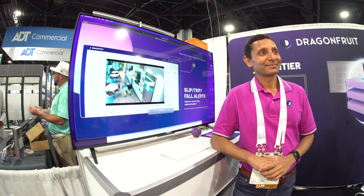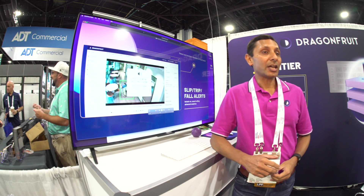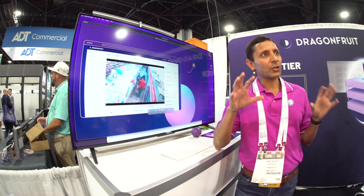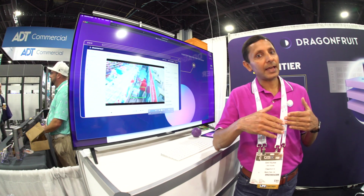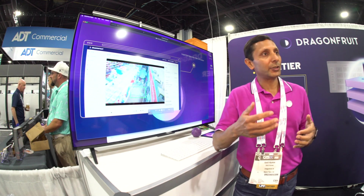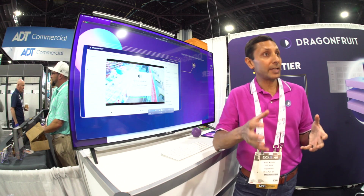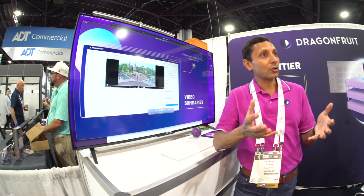Tell us a little bit about some of the solutions here at Dragon Fruit. We started a few years ago, and we are really focused on three different products. One is video management — a lot of video management solutions built in the last 10, 15, 20 years have focused, for good reason, on real-time video monitoring and on storage of that video.